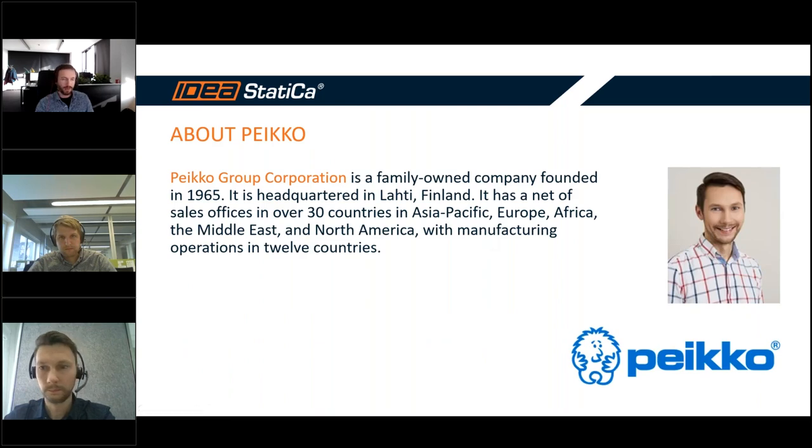Paco is a Finland company founded in 1965 — family-owned — with very interesting products, responsible for challenging projects all over the world. Mr. Vitkus, please continue.